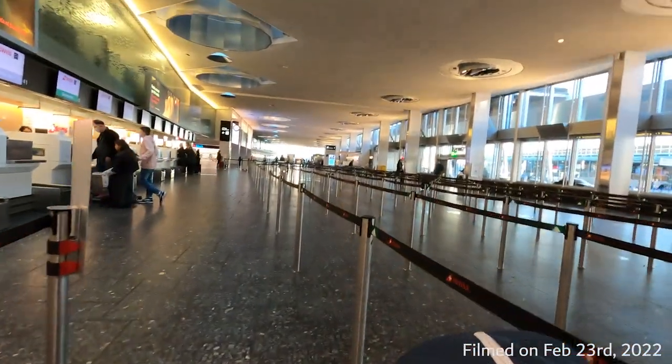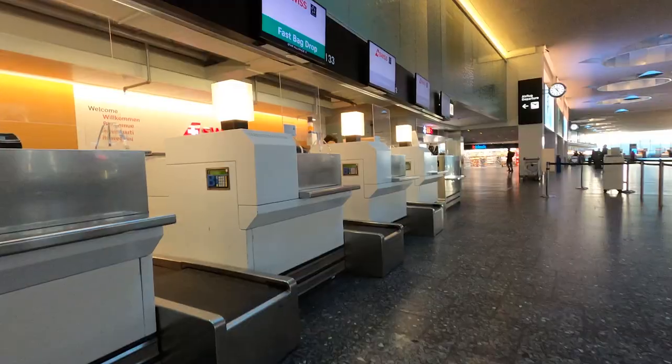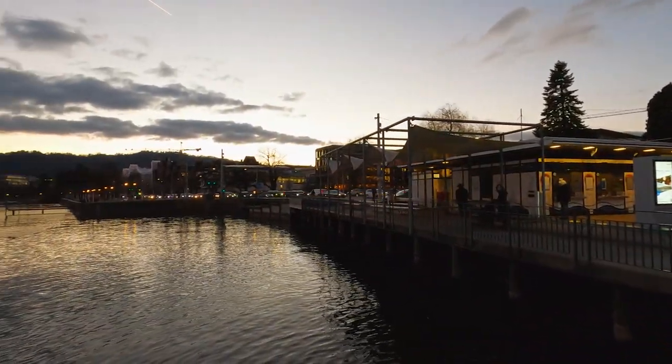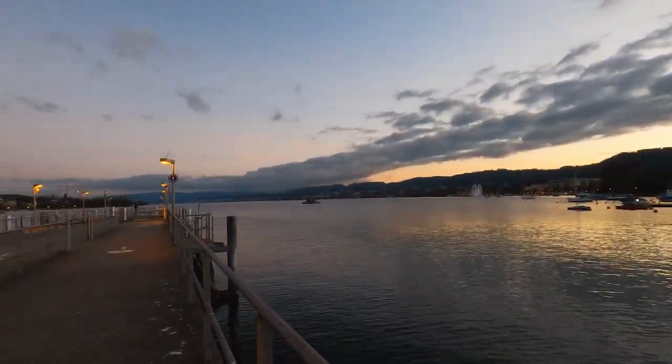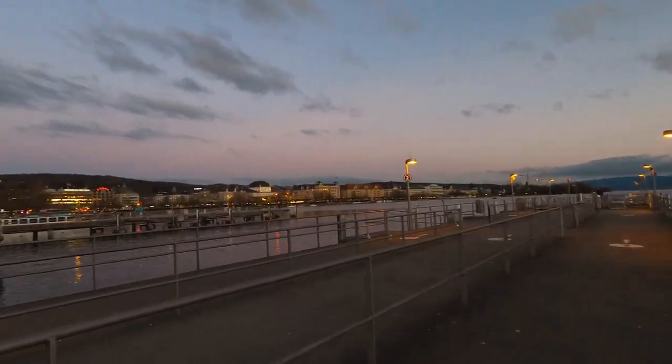Hey everyone and welcome back to the channel. Today's trip starts here in Zurich where I just arrived from London. My flight doesn't leave for another 7 hours and it was really quiet in the terminal, so I got checked in really quick and dropped my bag. A quick 15-minute train ride to central Zurich, drop off my carry-on bags in a locker, then it's time to squeeze in a little 10k run.